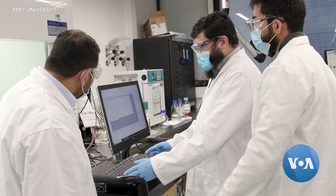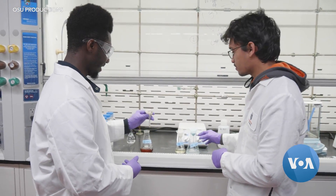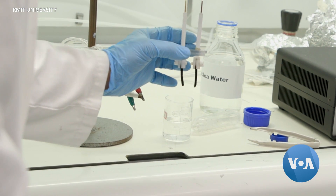Mahmoud and his team are among a growing number of scientists working on innovative hydrogen initiatives as a sustainable fuel source for the world. Julie Tabo, VOA News.